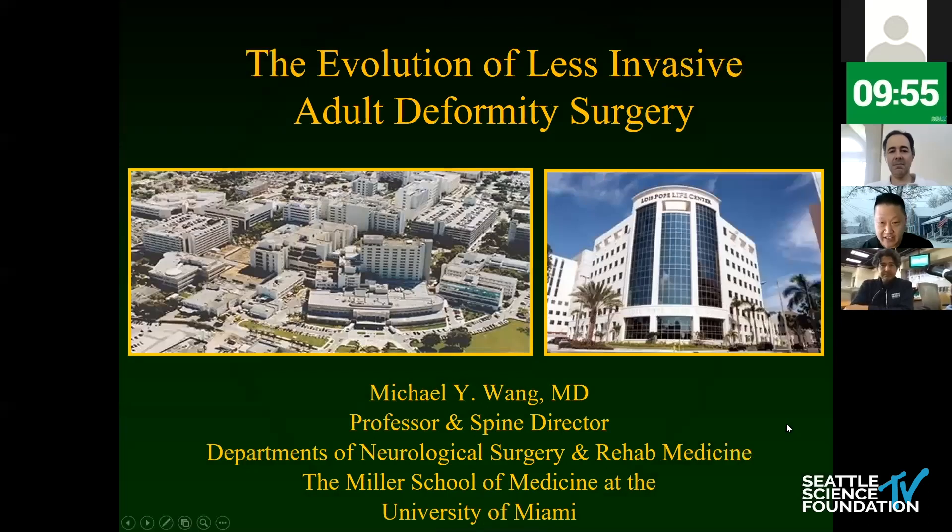I've been asked today to speak about MIS, or less invasive deformity surgery. Charlie is a world expert in deformity surgery in general, so I'm looking forward to comments and criticisms. I have about 10 minutes to go through this quickly.